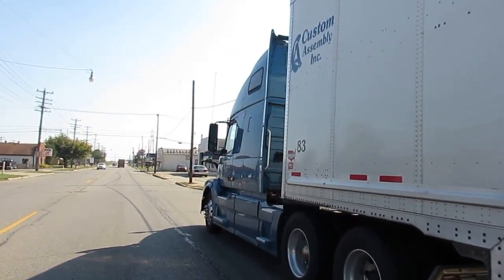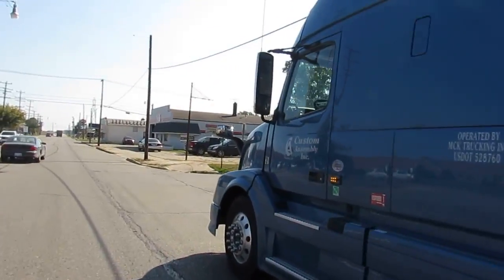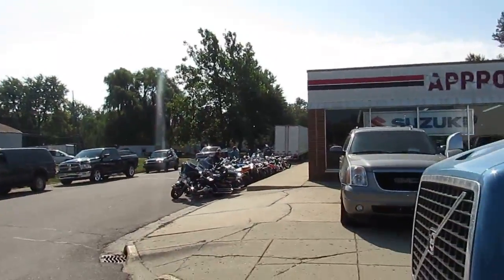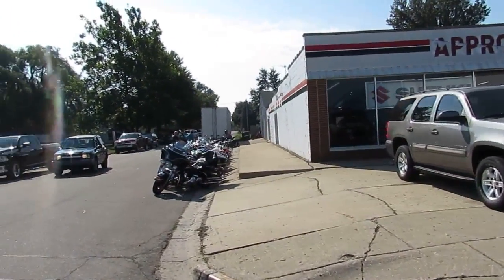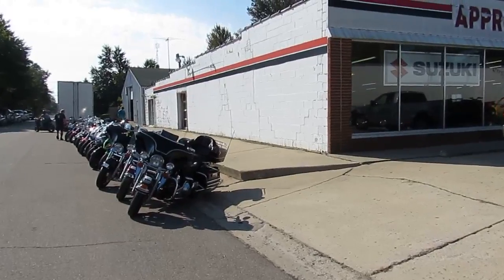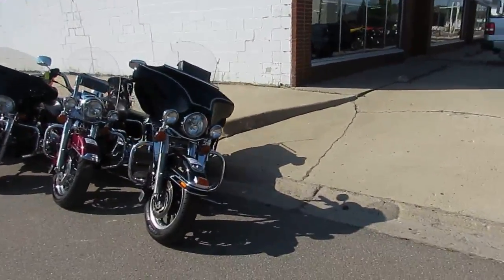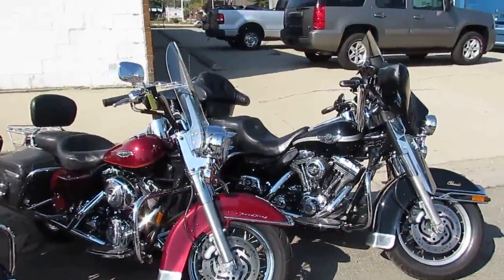We'll get around the front of this — let's see what we just got off this truck. There's another semi that just pulled up. Anxious to get those doors open. Here's a 2000 anniversary — so it's the 100th anniversary. 2003 Ultra Classic — that's a nice looking bike. Got a nice clean Road King that's a little bit older.